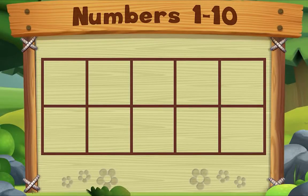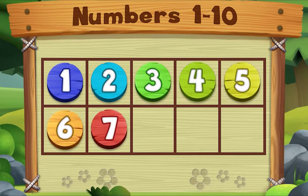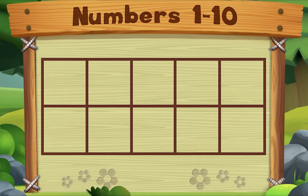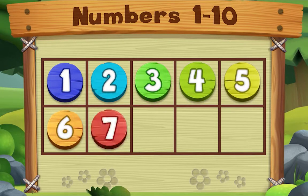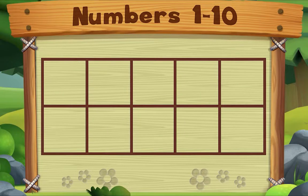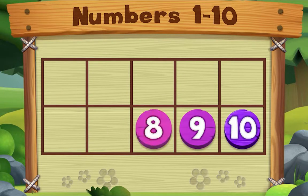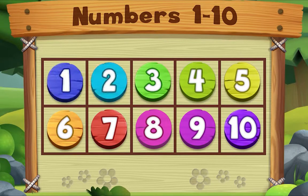Let's count to ten together, ready? Here we go. Count with me: one, two, three, four, five, six, seven, eight, nine, ten! Now let's count down from ten to one: ten, nine, eight, seven, six, five, four, three, two, one. And now we're done — blast off!